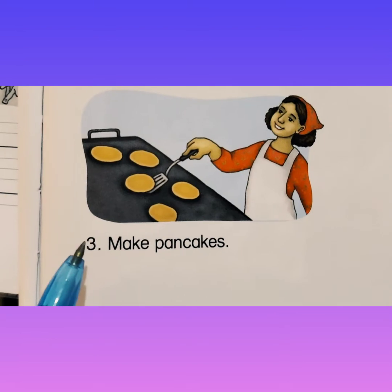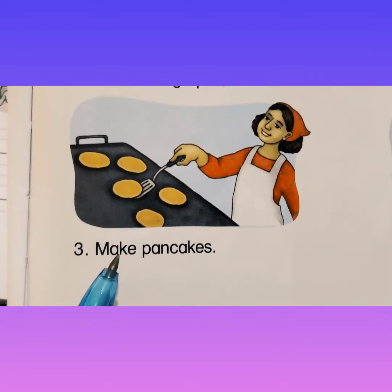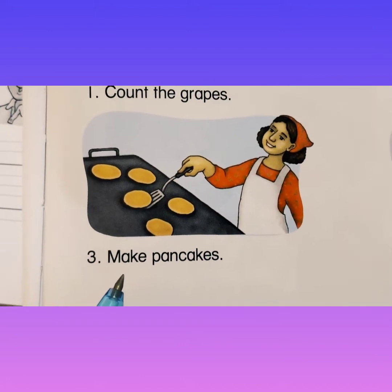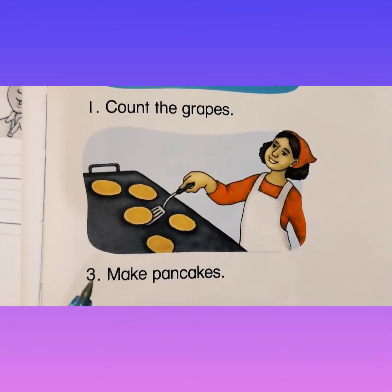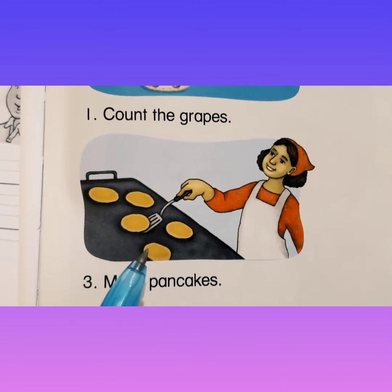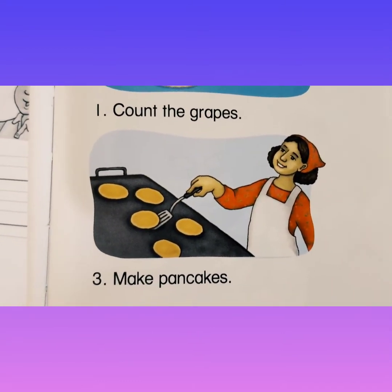Number three — make pancakes. So here she is, all these: one, two, three, four, five pancakes. Yum.